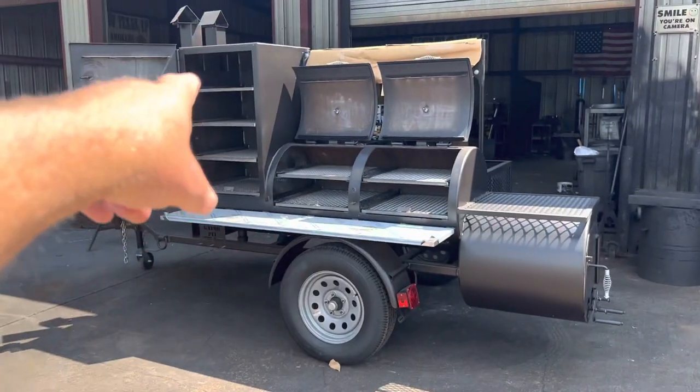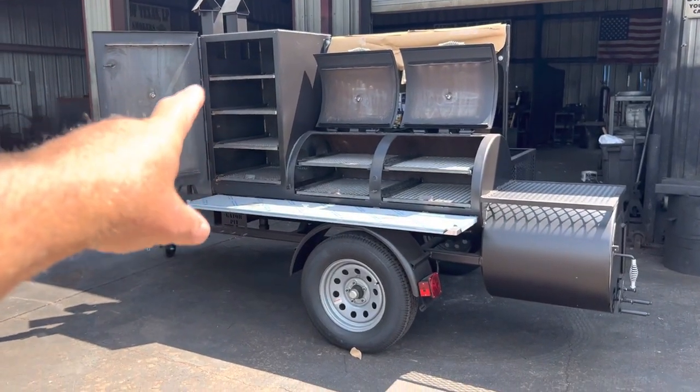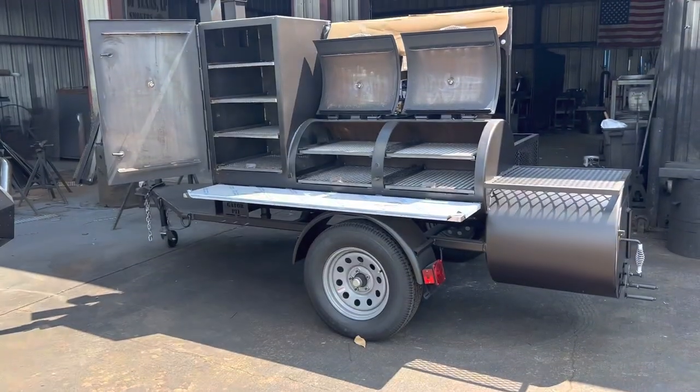Four sliding meat racks in the main chamber, with an upright 24 by 24 by 36 tall also featuring four sliding meat racks, giving you eight sliding meat racks total.